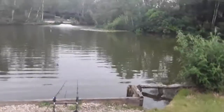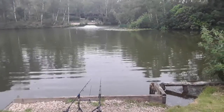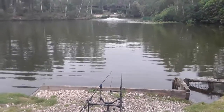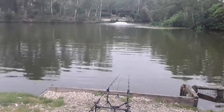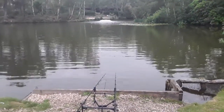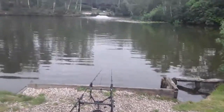Yes, that went in. That pulled. Line's gone slack. I'm trying to line up a bit, Josh. Unless it's a bleeding bream. This is peg 15.